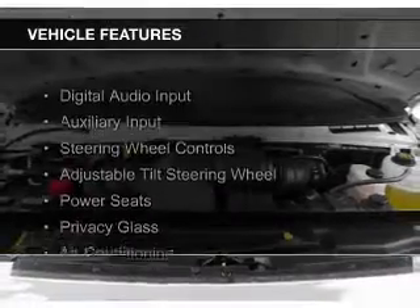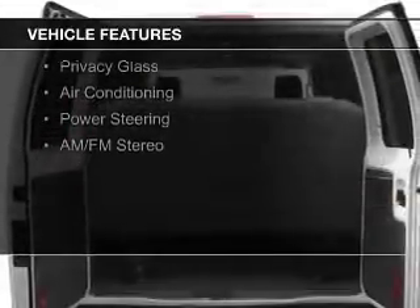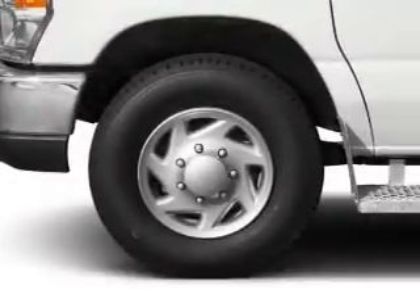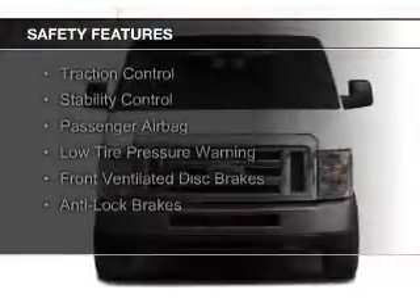The features include digital audio input, an auxiliary input, steering wheel controls, an adjustable tilt steering wheel, power seats, privacy glass, air conditioning, power steering, and AM-FM stereo. Safety was made a priority with these features.